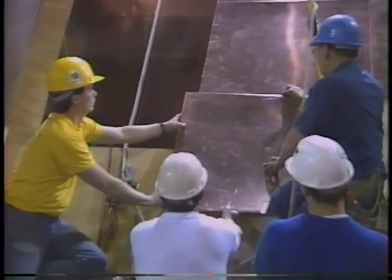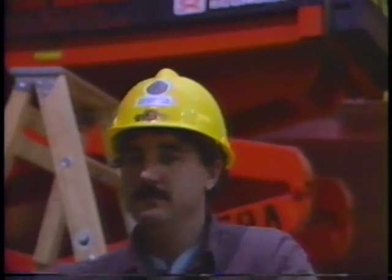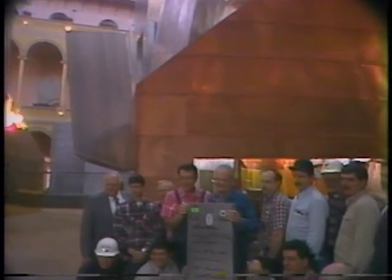Craftsmanship, skill, pride — the hallmark of excellence that is the union sheet metal worker.